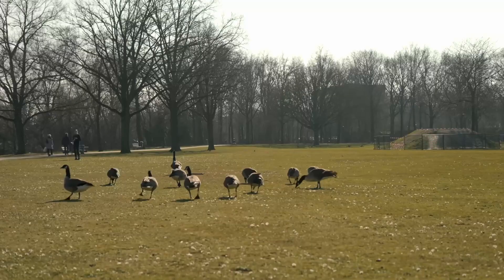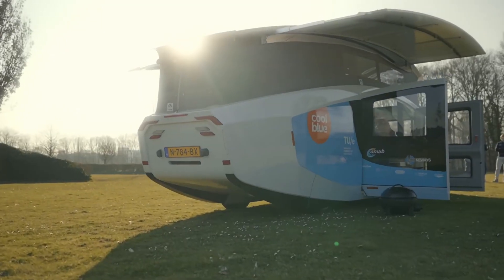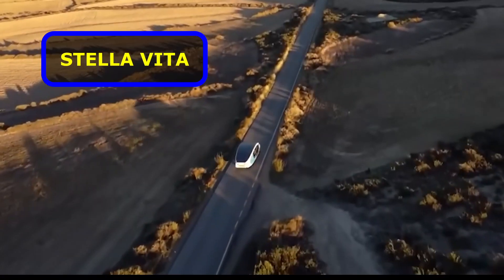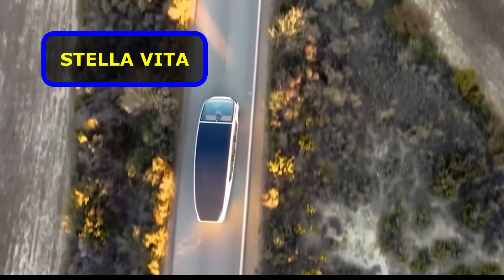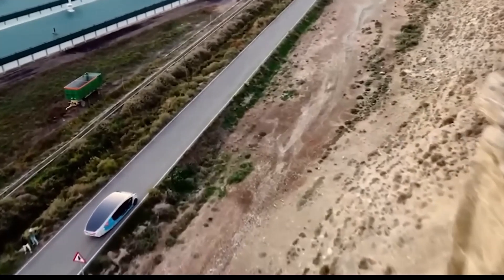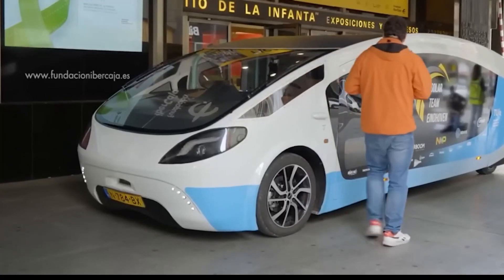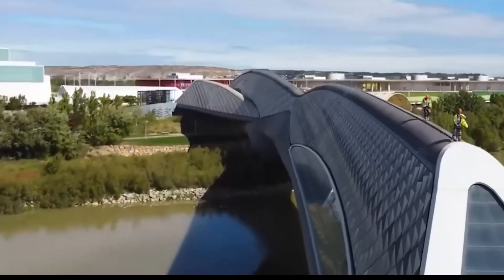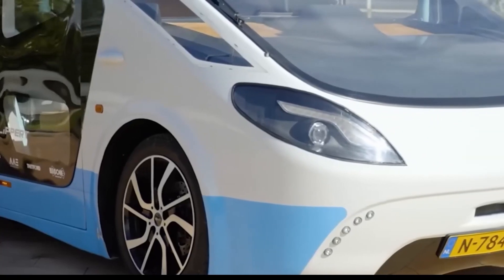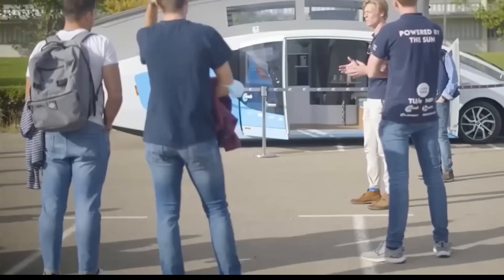Next up, a team of students from the Eindhoven University of Technology has successfully created a prototype dubbed the Stella Vita, the world's first mobile home with solar panels powering not only the engine, but all other internal systems as well. The solar panels are mounted directly on the roof, with a maximum area of about 188 square feet, allowing the Stella Vita to reach speeds of up to 75 miles per hour and enable a range of over 370 miles.